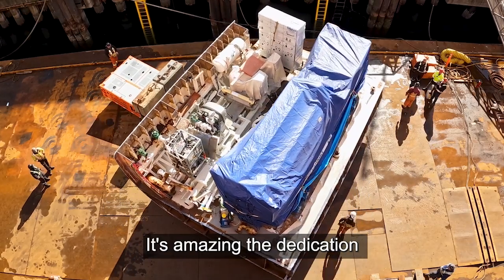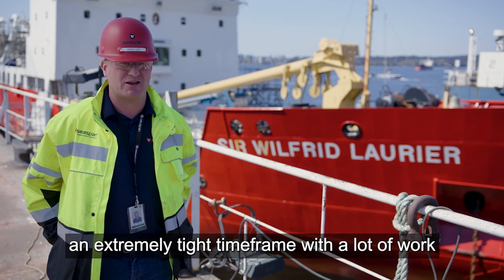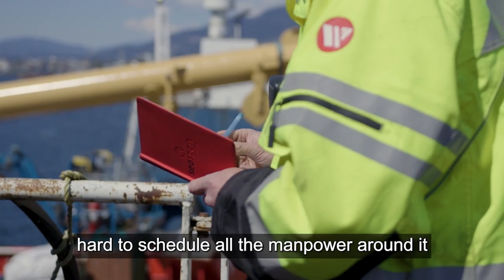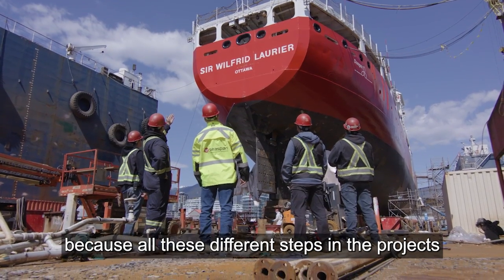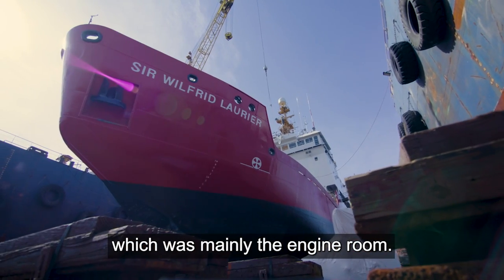It's amazing the dedication that's come from the people. We knew going into this refit that it was an extremely tight timeframe with a lot of work in the same areas of the vessel. It was really hard to schedule all the manpower around it because all these different steps in the projects were all happening in the same area of the vessel, which was mainly the engine room.